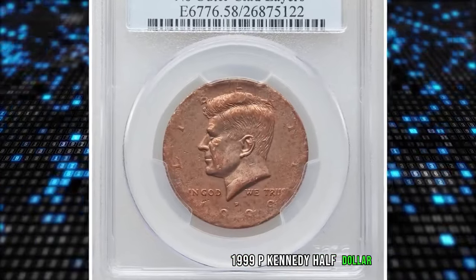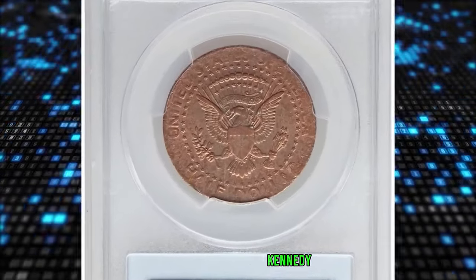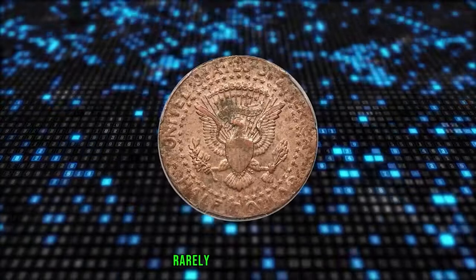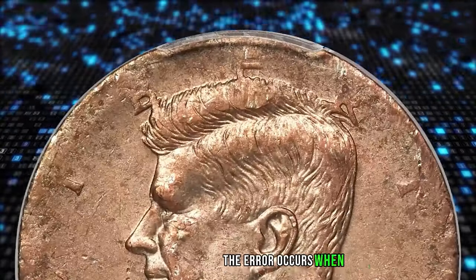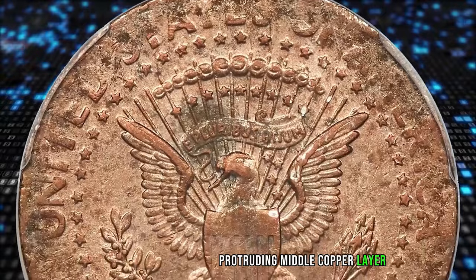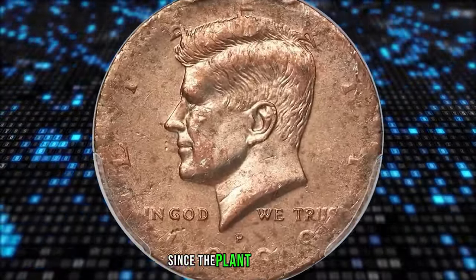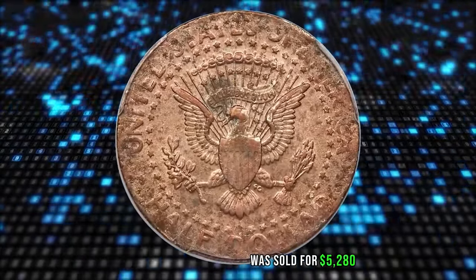The 1999 P Kennedy Half Dollar struck on a copper core with no outer clad layers. Since 1971, Kennedy halves struck for commerce have had two outer layers of 75% copper and 25% nickel surrounding a 100% copper core. Rarely, one or both clad layers may be missing — the error occurs when blanks are cut from the start or end of a clad coinage strip. It is extremely rare for both clad layers to be absent. One diagnostic is that the peripheries will be softly struck, since the planchet is insufficiently thick to fill the die chamber. This rare specimen was sold for $5,280.